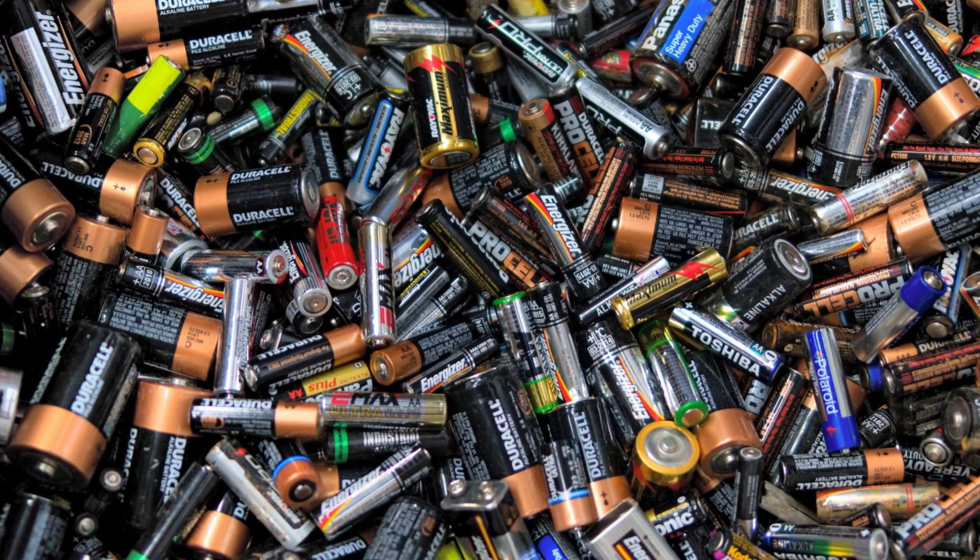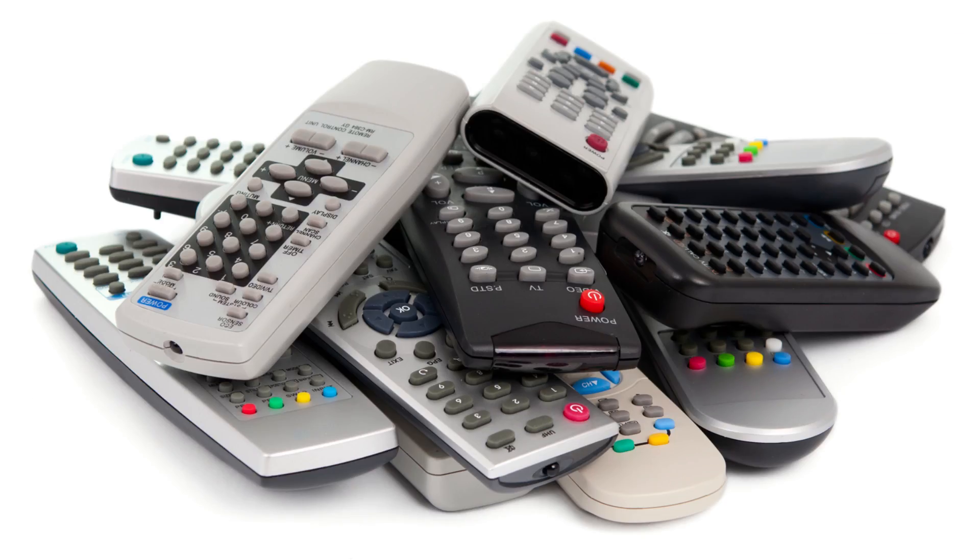Nowadays, batteries are a staple product in our society. We use things like car batteries, cell phone batteries, and even these disposable batteries for flashlights or remotes. If asked, I bet that you would even agree that batteries are a modern-day invention intended for modern-day products.